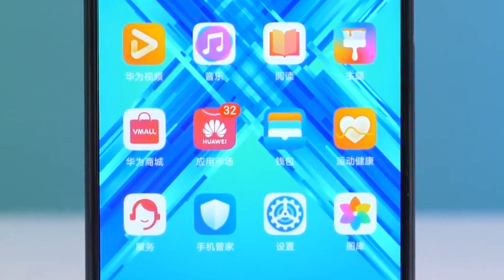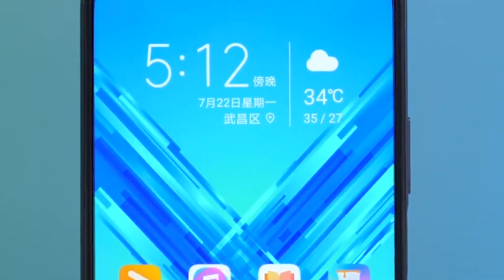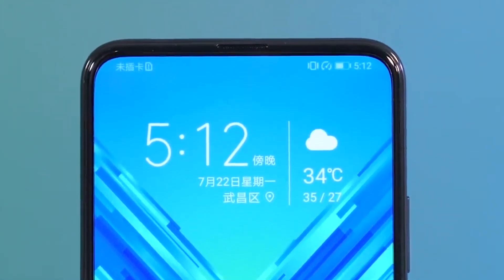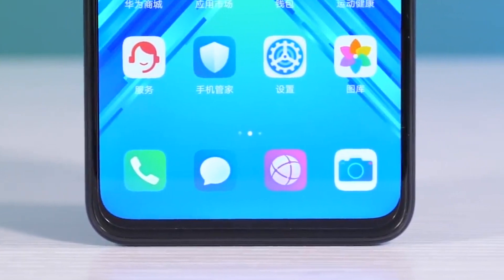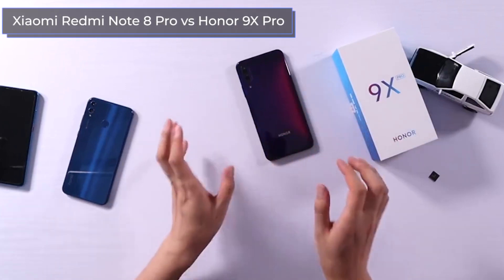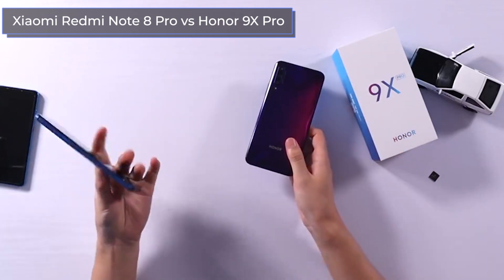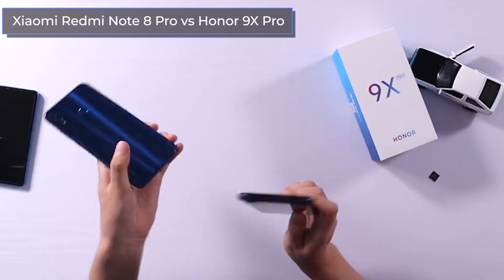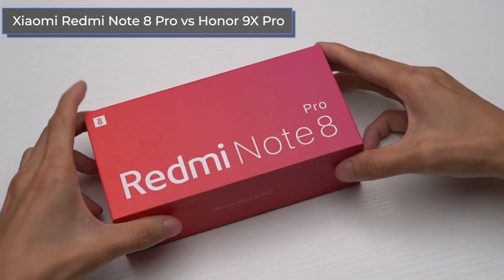Hello everyone, you're watching the Technodog channel, and today we're doing an interesting comparison of budget-level devices from rivals in the Chinese market, Xiaomi and Huawei, or rather their subsidiaries, Redmi and Honor. We're putting the Redmi Note 8 Pro against the Honor 9X Pro. This comparison is especially interesting because the devices went on sale with a difference of one month between their release dates, and their price is practically the same.